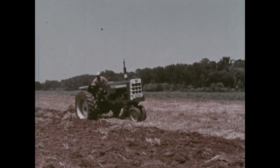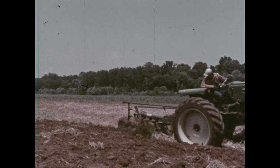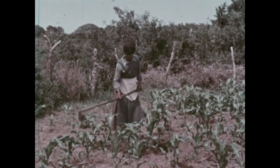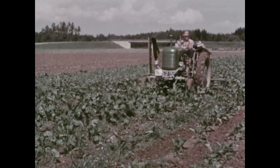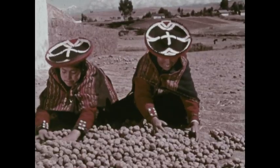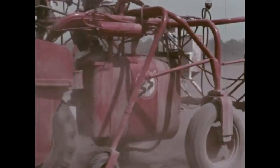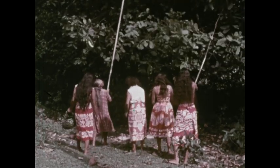There are farms and farmers almost everywhere, in Asia, Africa, Australia, Europe, South America, and North America. And there are farms on islands, like this one in the Pacific Ocean.